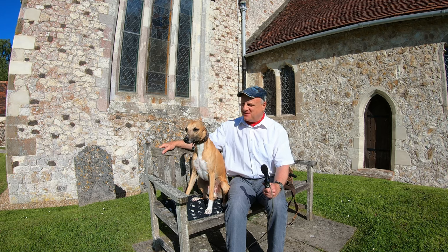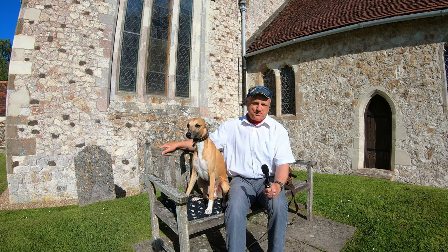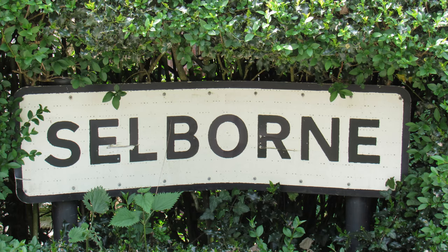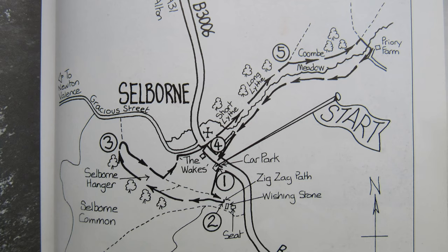Hello, I'm Dave and this is Logan out once again for a walk in the countryside. Thanks for joining us. Today we're at the pretty village of Selborne in Hampshire. It's about four miles or so to the southeast of Alton, just inside the South Downs National Park, and today we're going to be doing a roughly four and a half mile figure-of-eight route starting and finishing in the village.